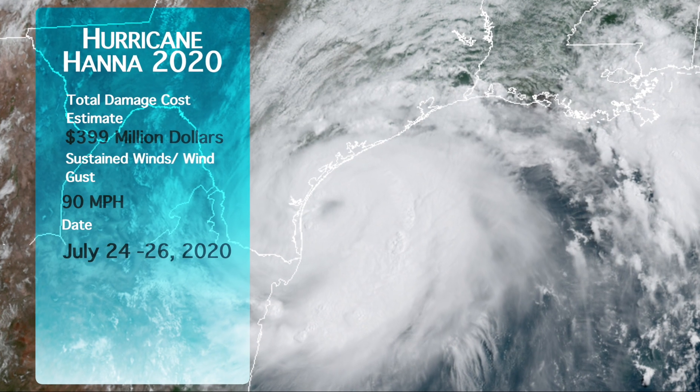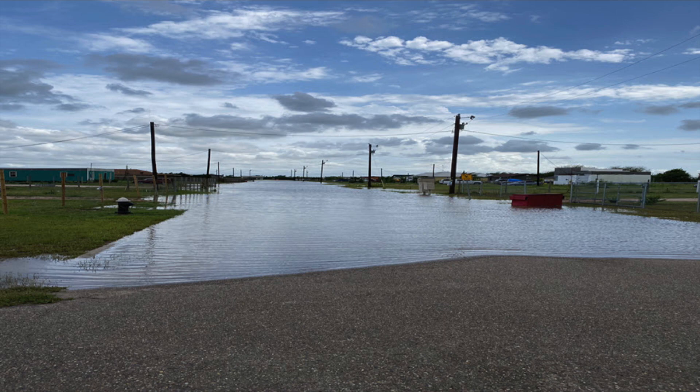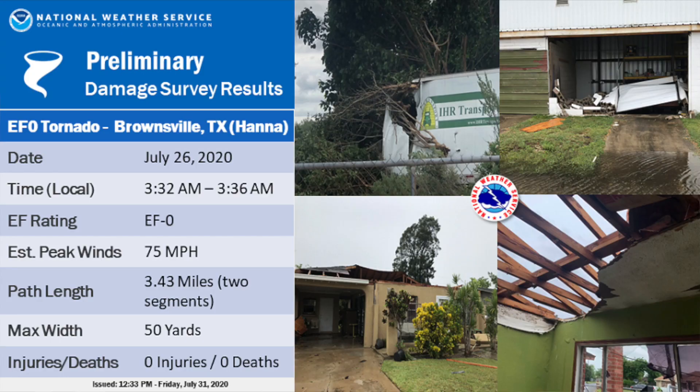In late July of 2020, Hurricane Hanna was a Category 1 hurricane that devastated southern Texas with sustained winds of 90 miles per hour and wind gusts exceeding 100 miles per hour. Like most hurricanes, power outages and flooding were a big problem. Damage costs are estimated around $399 million. There were also tornadoes reported, including an EF-0 tornado that hit Brownsville, Texas, contributing to more structural damage.